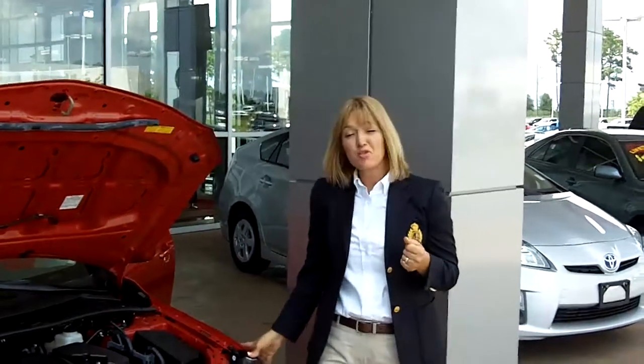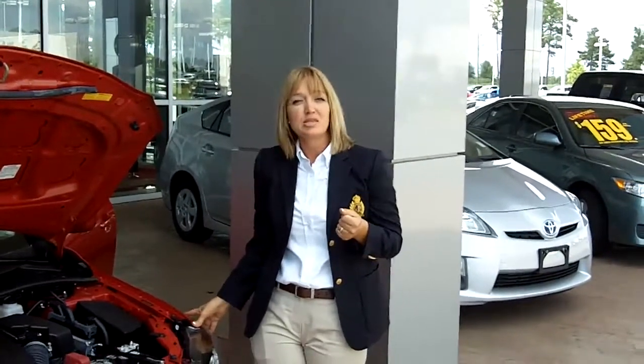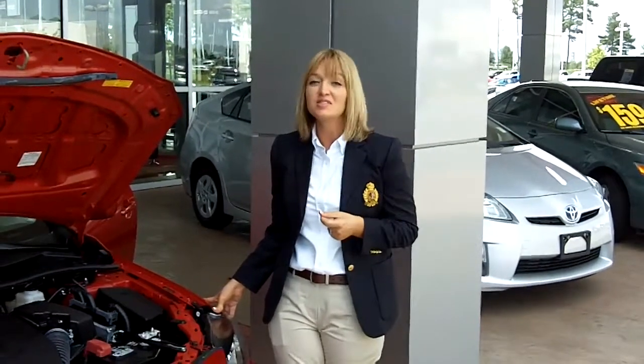If you guys have any questions, visit us on our website or give us a call. We'd be more than happy to help you. I think you'll find this a totally different experience than you've ever had buying a car. Have a great day.